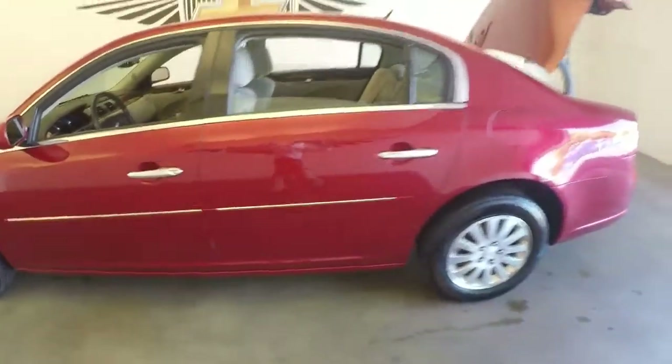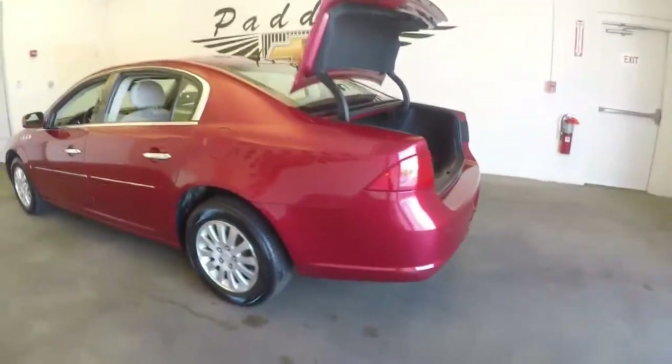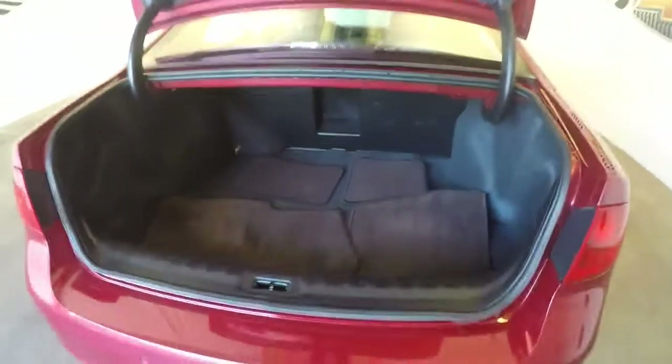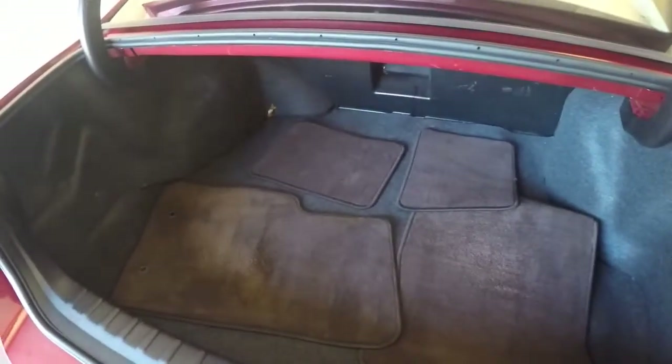Go ahead and pop the trunk. Nice, it's clean. Large, spacious trunk. Get some golf bags in there.